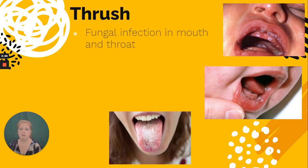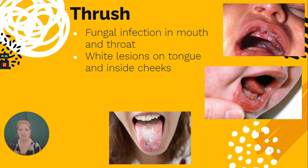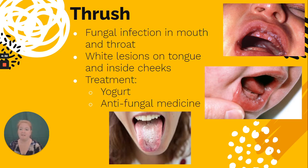Thrush is a fungal infection in the mouth and throat. You see white lesions or patches on the tongue and inside of the cheeks. It's more common in babies, but it can happen to anyone — especially if you are on antibiotics, which puts you more at risk. Yogurt can help balance things out again, as well as antifungal medicine.